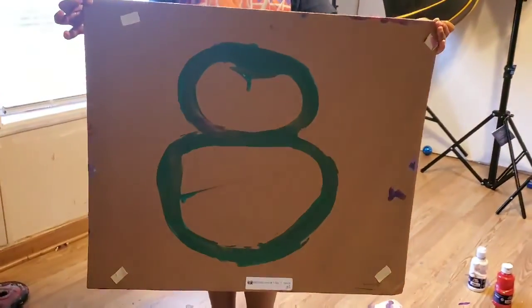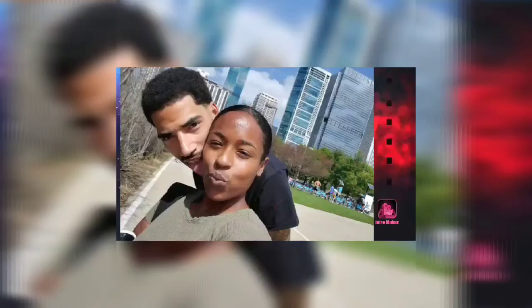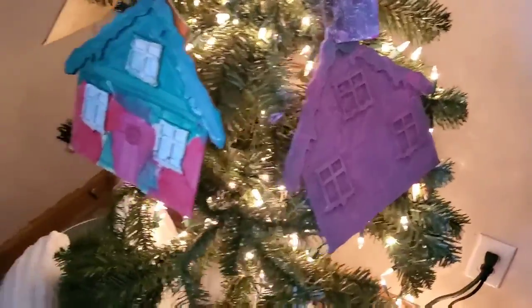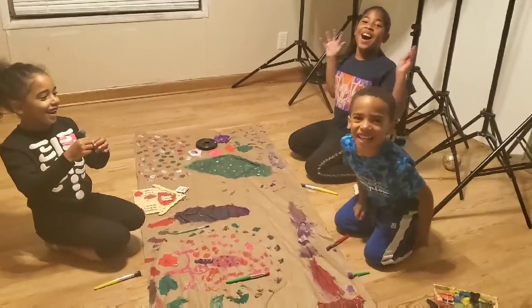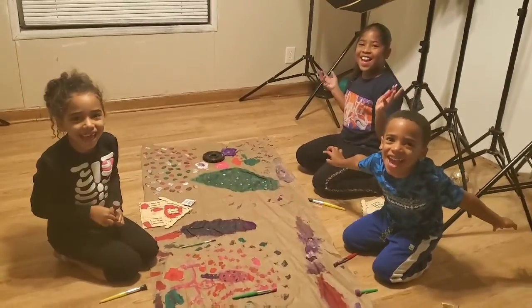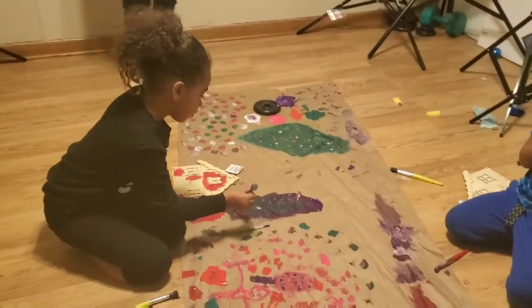Vlogmas Day 7 and 8 — today is Vlogmas Day 7 and we are home painting all Christmas stuff. We are starting our Christmas off fast.